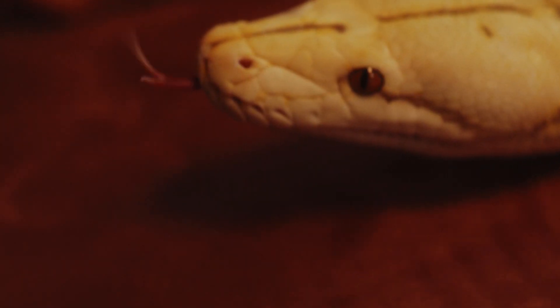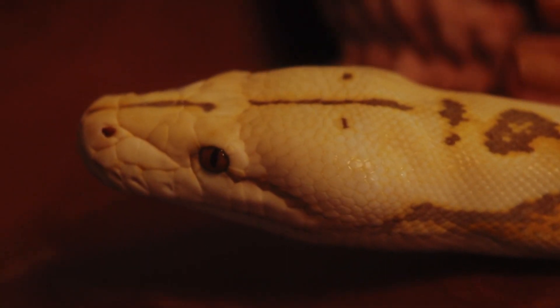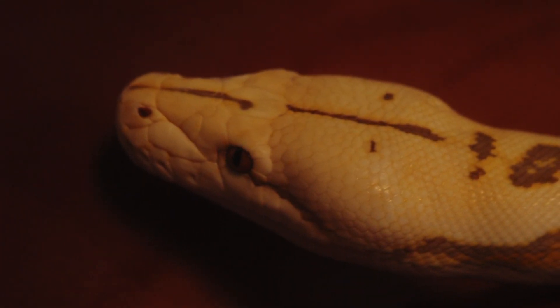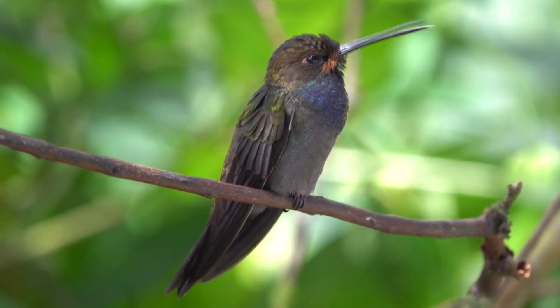Like a snake, hummingbirds have a forked tongue. This ends in hair-like structures which curl up and trap nectar inside as the tongue is retracted. Hummingbird tongues are so long they wrap around the bird's skull for storage.